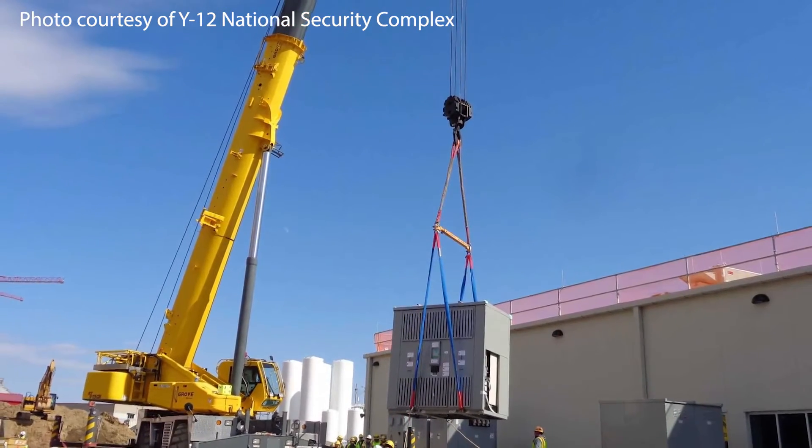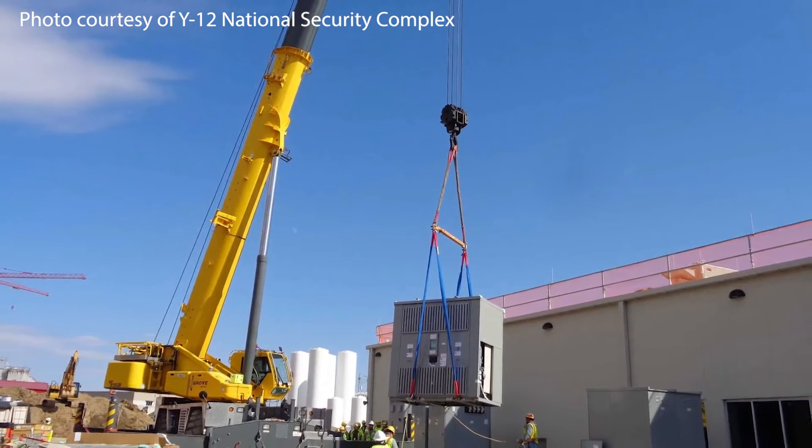In the 2000s, the US dismantled thousands of nuclear weapons, and the uranium from those weapons was given to the US Navy to power their nuclear submarines and aircraft carriers. Today, Y-12 stewards that store of uranium as well. Y-12 is designated as both the Uranium Center of Excellence and the Lithium Center of Excellence for the US — two elements that are critical for nuclear weapons.